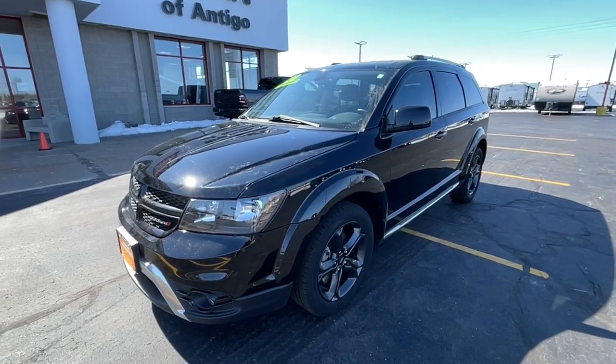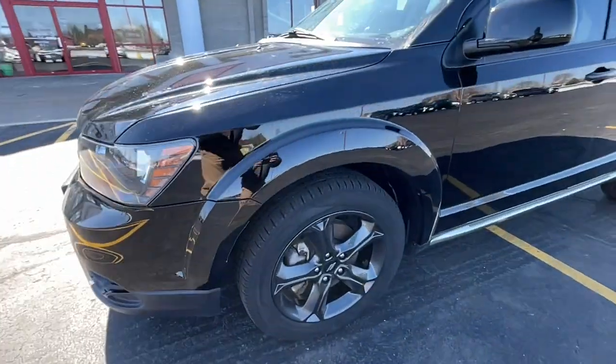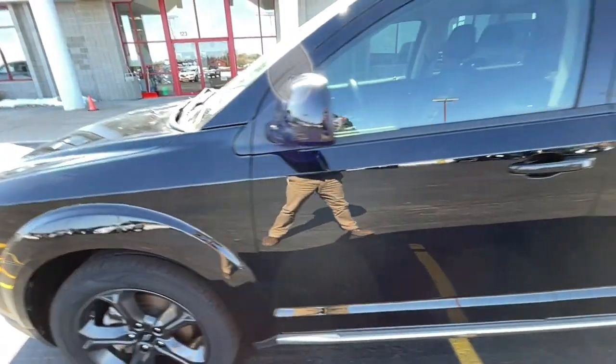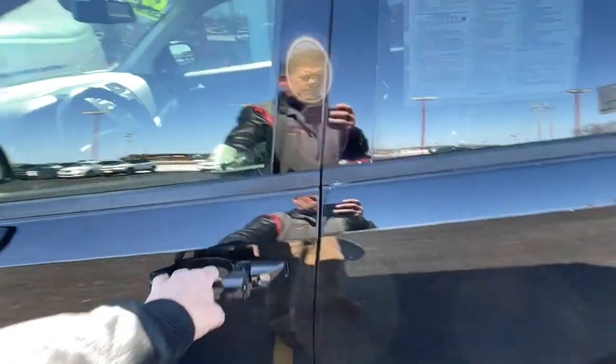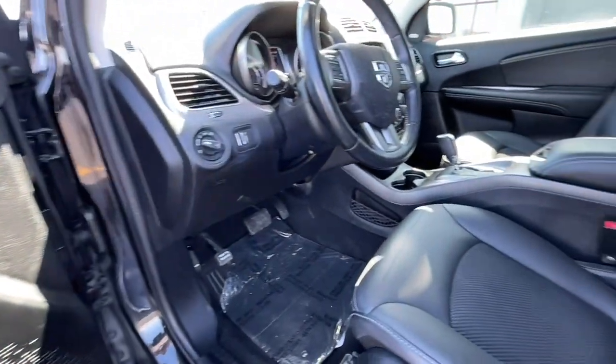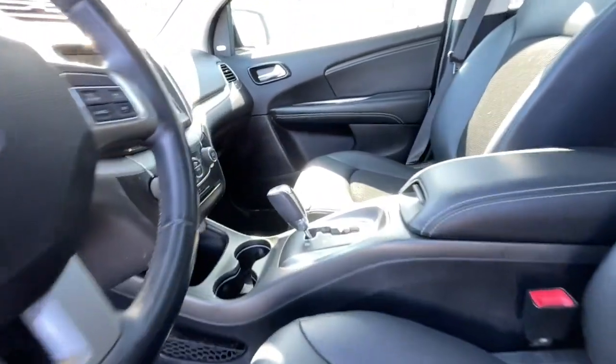Get acquainted with the 2020 Dodge Journey. With less than 70,000 miles on the odometer, this vehicle provides excellent value. Here's a versatile Dodge Journey that offers the family-friendly space and convenience you're looking for at a surprisingly affordable price.